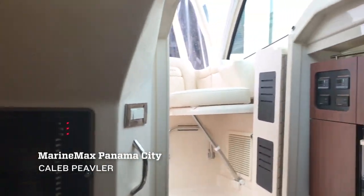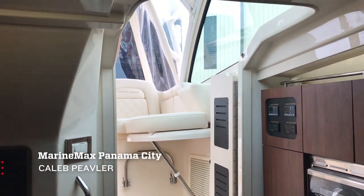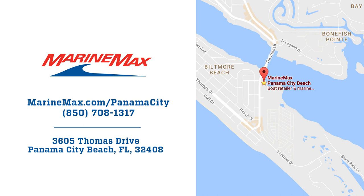Excellent boat — a wonderful upgrade for any Grady White owner or somebody coming over to realize what they're missing out on. Can't wait for you to come see us. Give me a call at MarineMax Panama City Beach. This is Caleb Peevler. Have a great day.